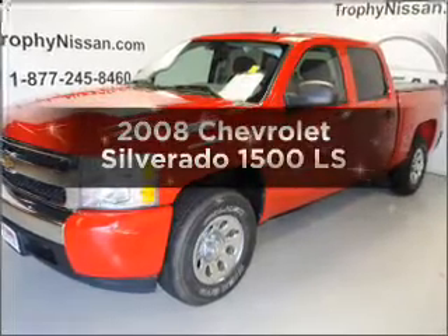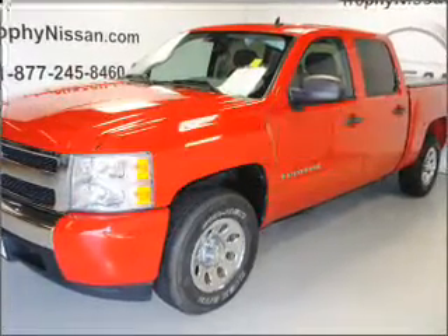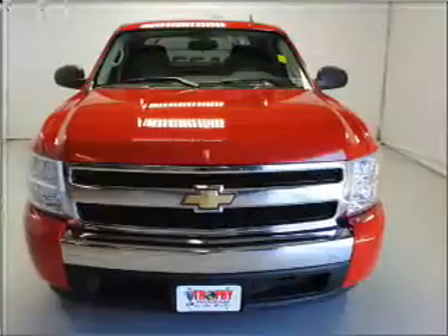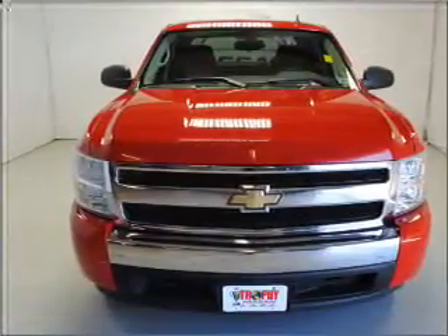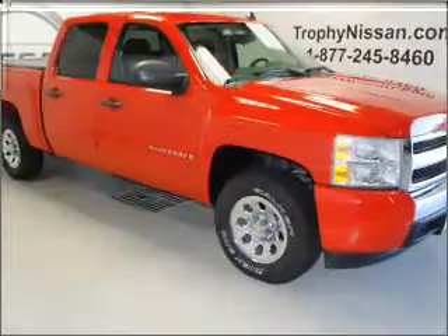Introducing the 2008 Chevrolet Silverado 1500. Everything you need under one roof with this great vehicle, with a powerful 8-cylinder engine that responds smoothly to its automatic transmission.